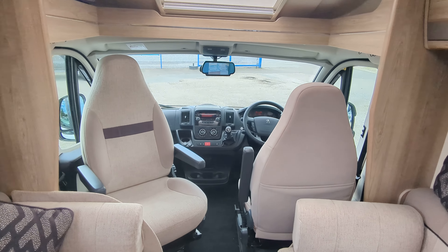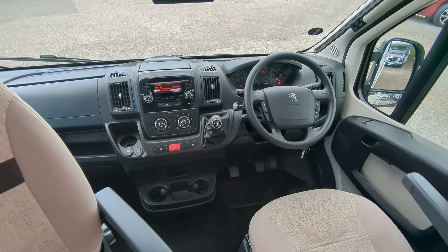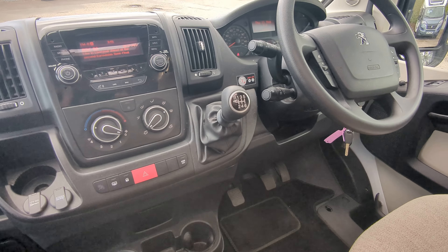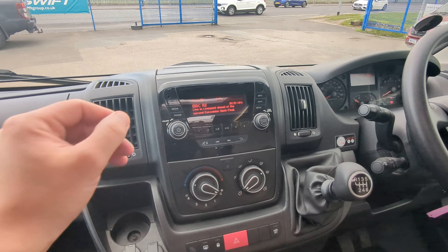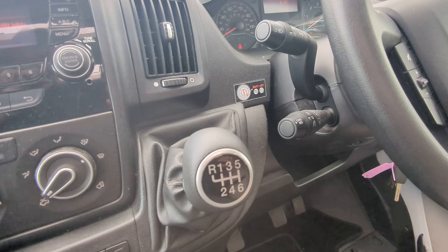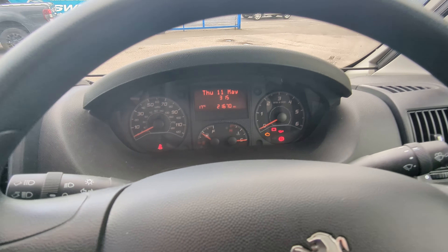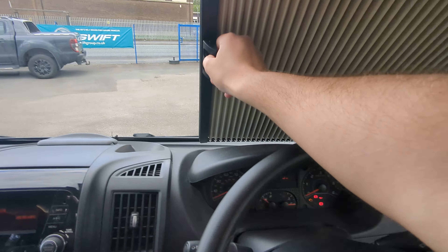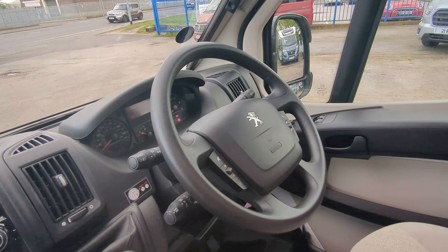On the front, you've got two Captain Swivel chairs — we've got one facing each way here. Reverse camera, six-speed manual, two-litre engine, and you have air-con in the front here. This is your radio, which is also Bluetooth connected, plus cruise control. Just over 21,000 miles. Electric windows, and Remy blinds which you just pull out and meet in the middle — always a nice little bonus.